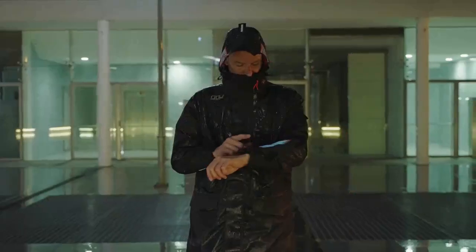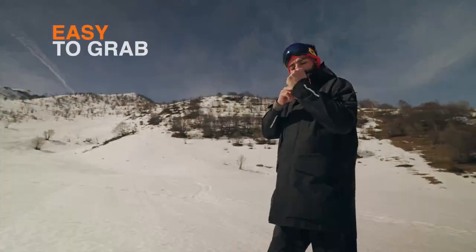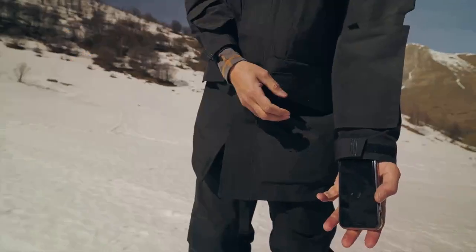A waterproof shield, visible when you need it, hidden when you don't. Easy to grab GPS getaway, access to your mobile in a blink.